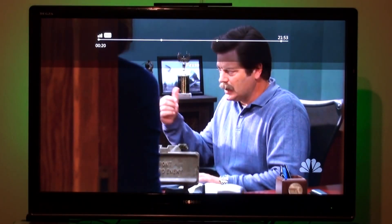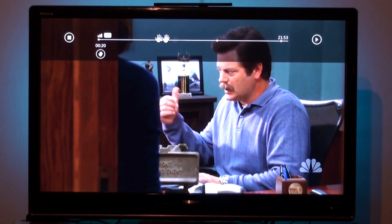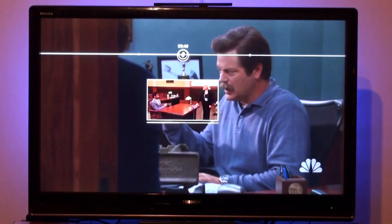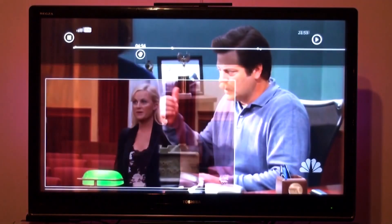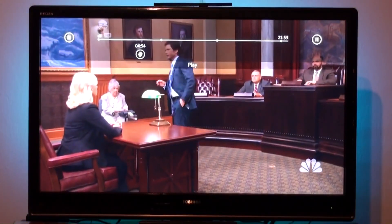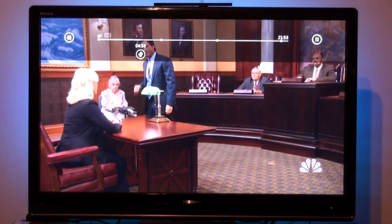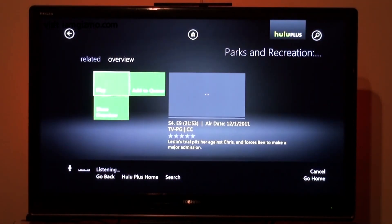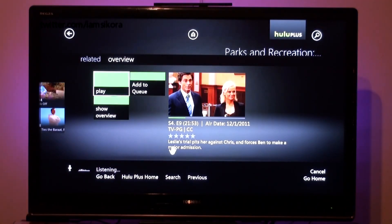Xbox, pause. So basically we go right through here — you can wave your hand to reactivate the Kinect. You can scrub through a video, fly through it, it moves through almost like a timeline, and you just bring your hand down and it should load pretty quickly depending on your connection. Xbox, pause. Go back.